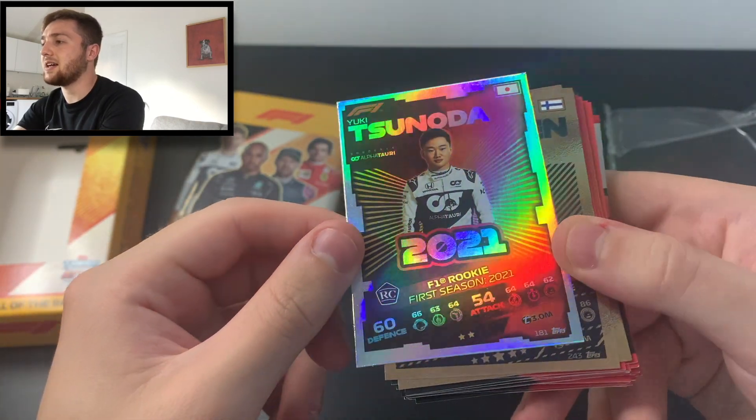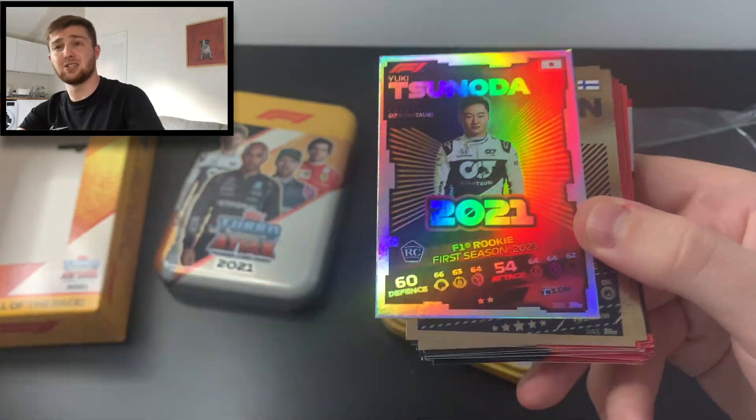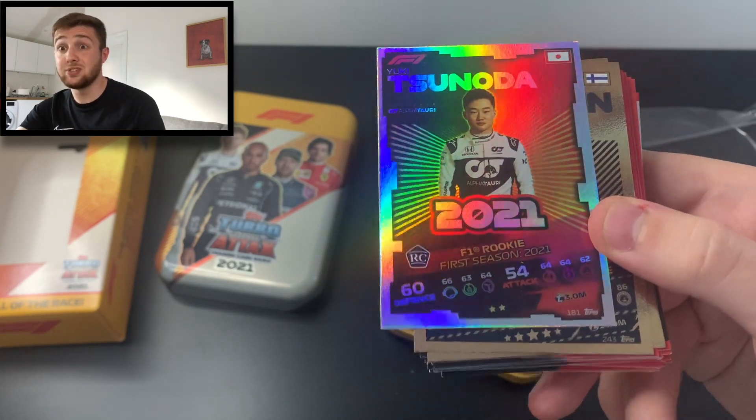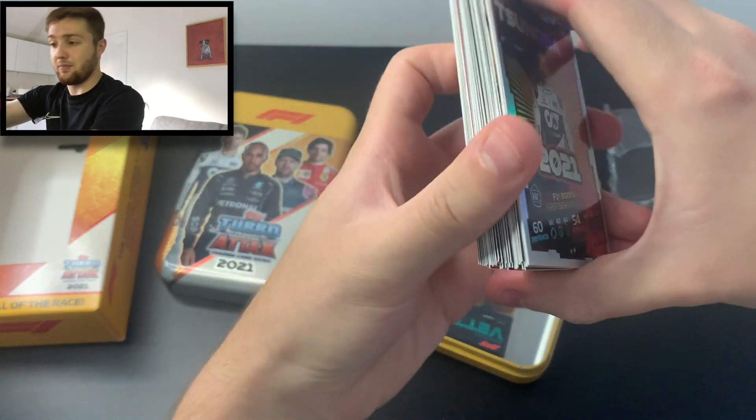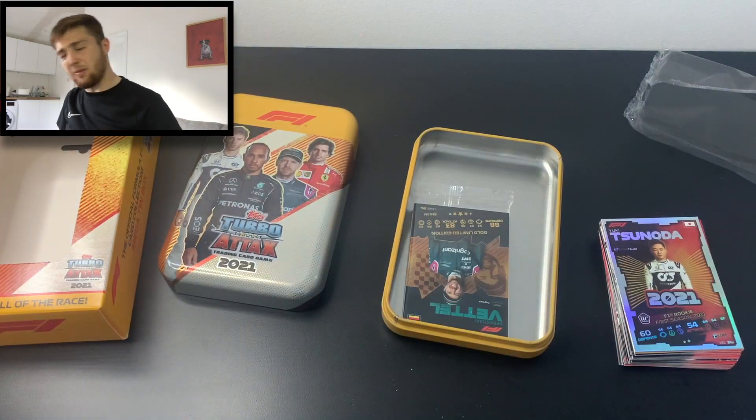Delighted to pick that up — fantastic, really lovely design, the best design cards in the set for me. I do like the gold cards too, but what an opening. These are very rare — one in every 11 packs — so you'd expect to get one in your mega tin, but we'll definitely take that.